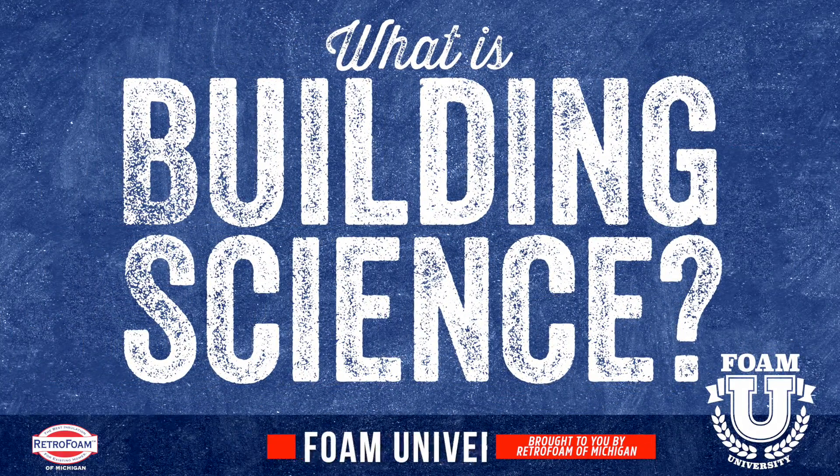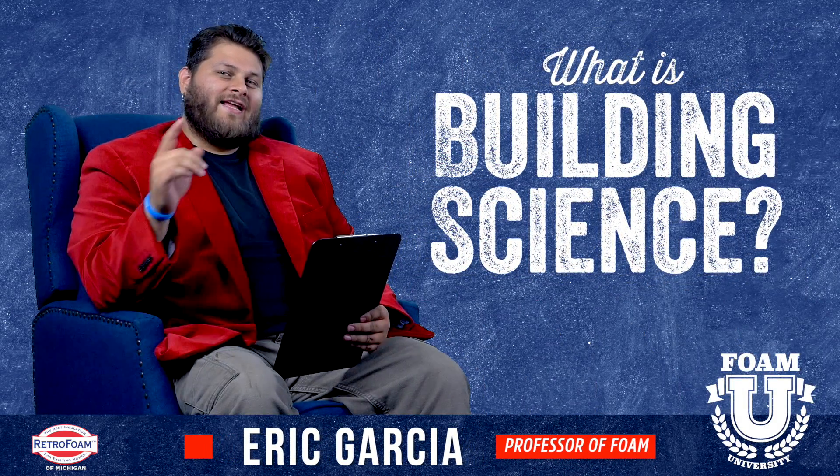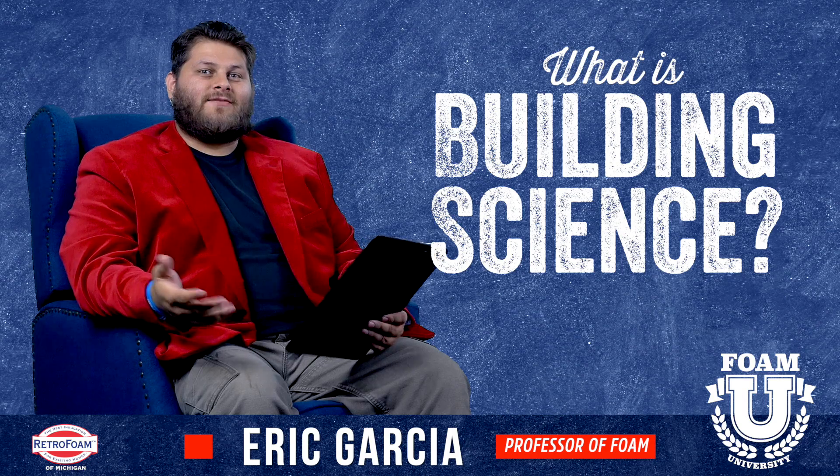What is building science? Let's talk about it. Welcome to Foam University. Today we're going to talk about building science — what is it?